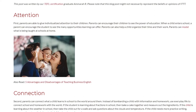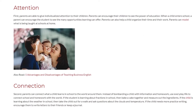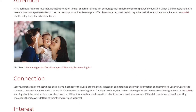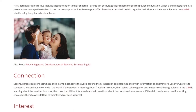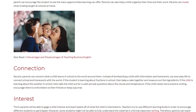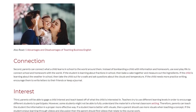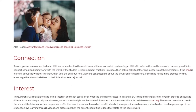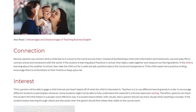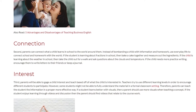Second, CONNECTION: parents can connect what a child learns in school to the world around them. Instead of bombarding a child with information and homework, use everyday life to connect school and homework with the world. If the student is learning about fractions in school, then bake a cake together and measure out the ingredients. If the child is learning about the weather in school, then take the child out for a walk and ask questions about the clouds and temperature. If the child needs more practice writing, encourage them to write letters to their friends or keep a journal.